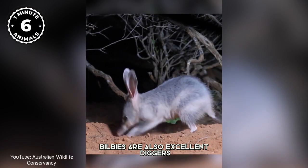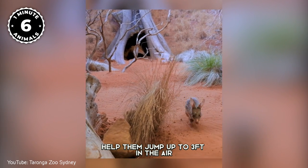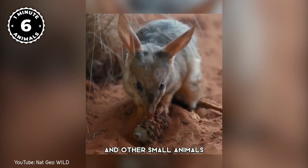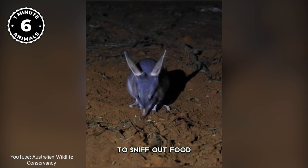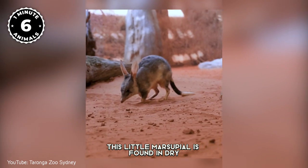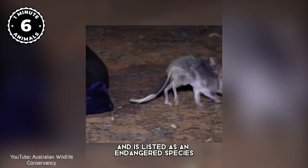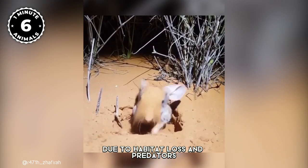Bilbies are also excellent diggers, and their powerful hind legs help them jump up to three feet in the air. Their diet consists mainly of insects and other small animals, which they find using their long snouts to sniff out food. This little marsupial is found in dry desert regions of Australia and is listed as an endangered species. There are thought to be fewer than 10,000 Bilbies remaining in the wild, and their population continues to decline due to habitat loss and predators.